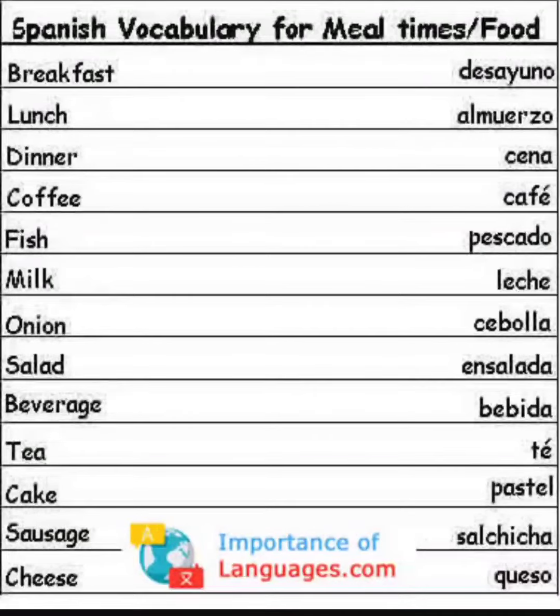For cheese you say queso. And going back to the second word where it says lunch, you can also say lonche.